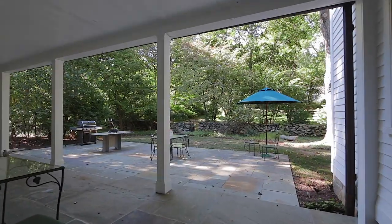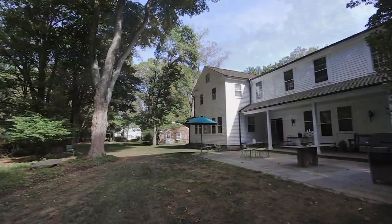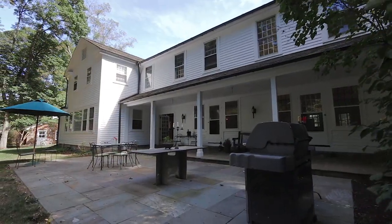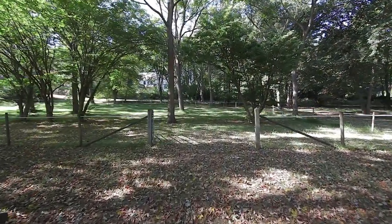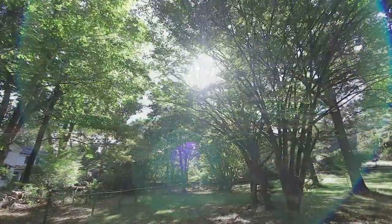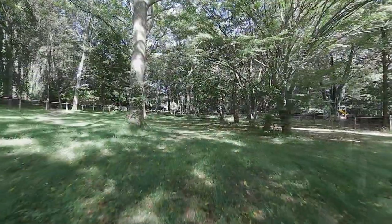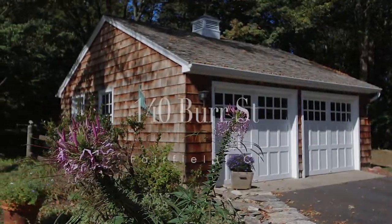A bluestone patio adds a nice outdoor space for additional enjoyment. The property has 2.34 acres and features a 200-foot by 100-foot electric paddock with a row of lovely ginkgo dogwoods. Gardens, stone walls and a detached garage complete the picturesque 140 Burr Street.